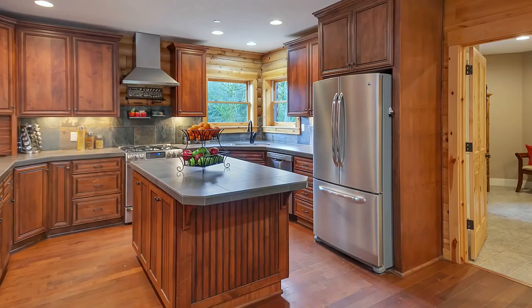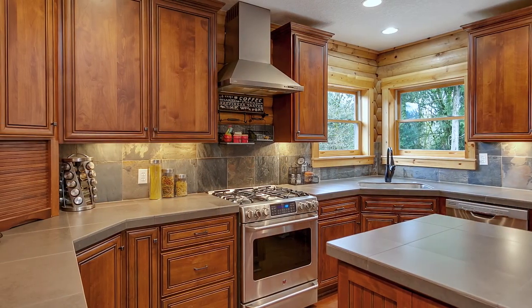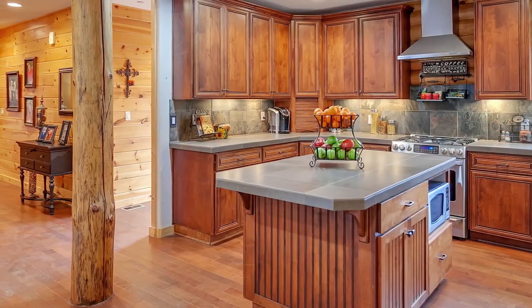The gourmet kitchen offers every amenity for the chef and the family, with custom cabinets, slate finishes, gas appliances, and a large island.